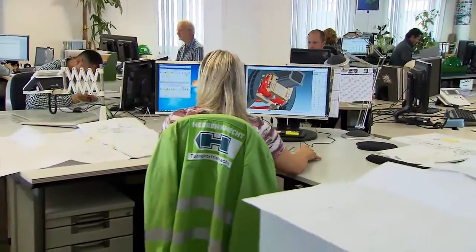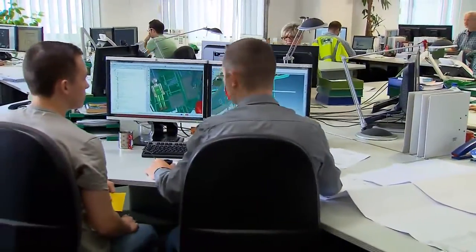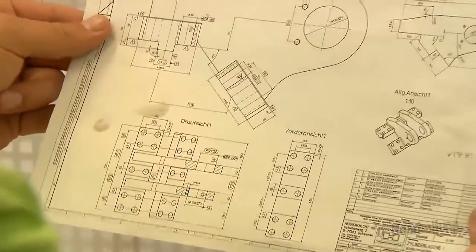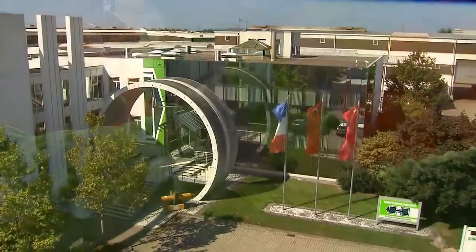They involve every conceivable type of geology and create new underground opportunities for traffic as well as supply and disposal systems. For all customer requirements, Heron Connect provides efficient, environmentally compatible and safe solutions in microtunneling.